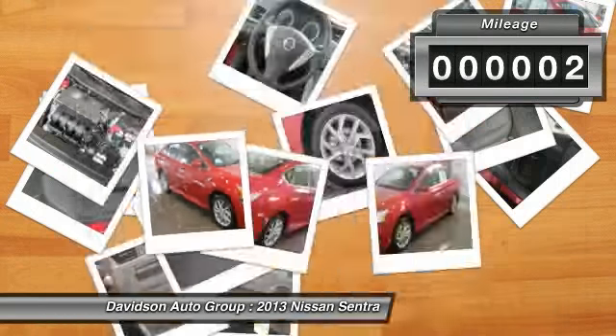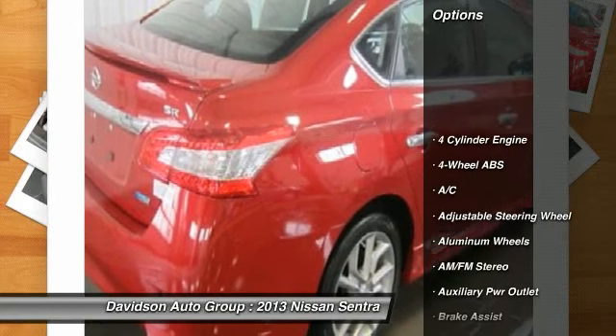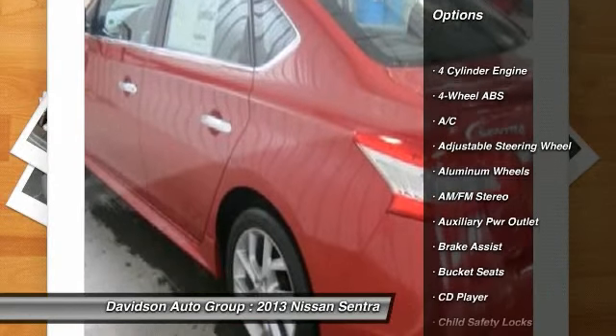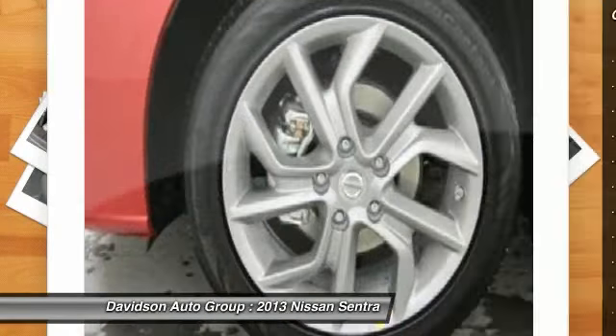Click now. Key features include: iPod MP3 input, CD player, aluminum wheels, rear spoiler, MP3 player, keyless entry, remote trunk release, child safety locks.